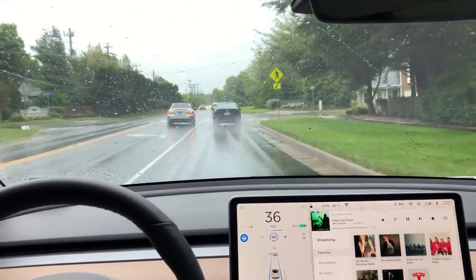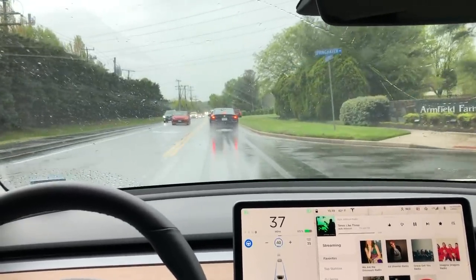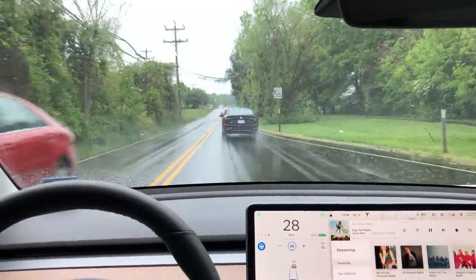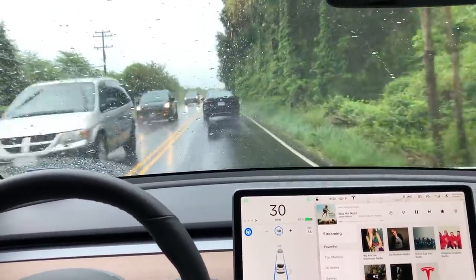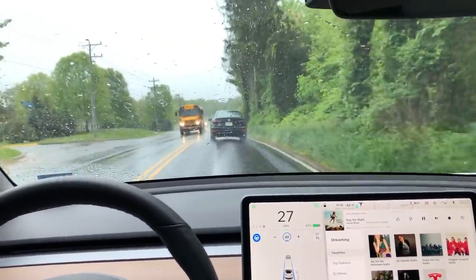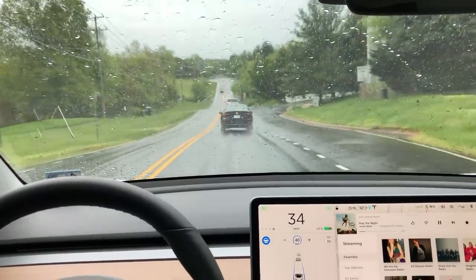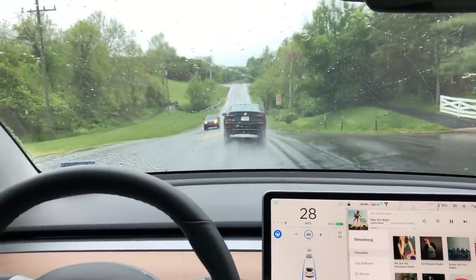I can already hear some of you typing in the comments saying that's not very impressive, this is easy to see. But there are a couple of things to think about. First, this car doesn't memorize the roads like Google's Waymo system — it's processing the information from the cameras instantaneously to decide where to steer and how to navigate the road in front of it right now. Keep in mind this is currently just designed for highway use, yet it's still able to navigate these smaller two-lane roads almost perfectly.